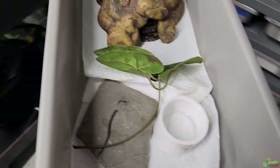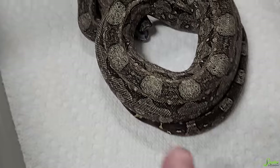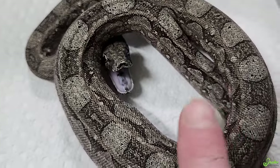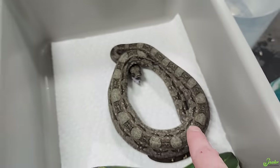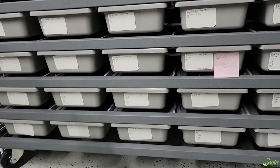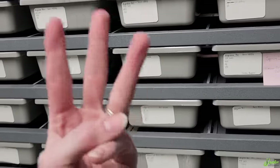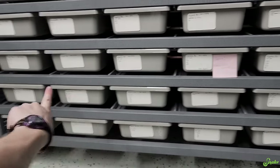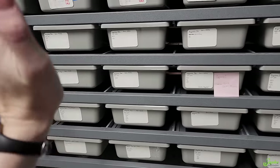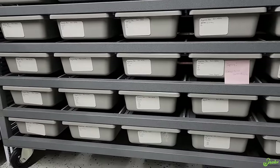Bouncing back to the baby Argentine boas - this one, which I gave the first live rat to, ate it. After offering live rat fuzzies to all the Argentines that had refused to eat anything at this point, we are now down to only three of 22 that haven't eaten. Live was the trick, even though about two-thirds of them probably took frozen thawed eventually. Now we only have three left to get eating, which I think they'll take live eventually too. So live was the trick for the holdouts.